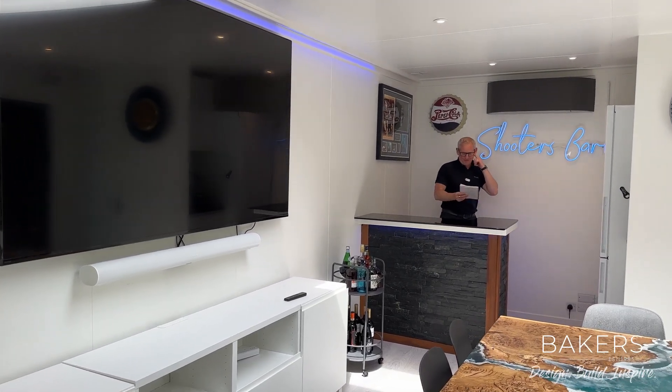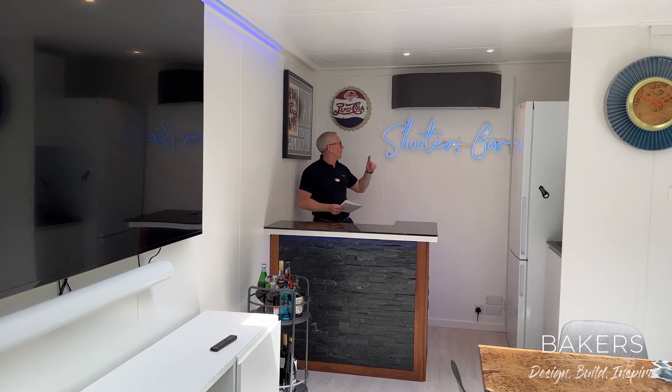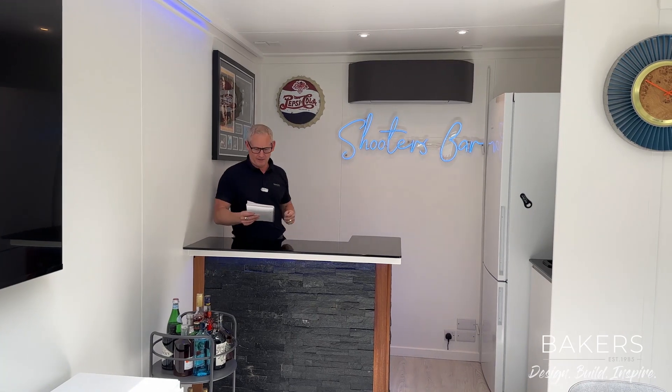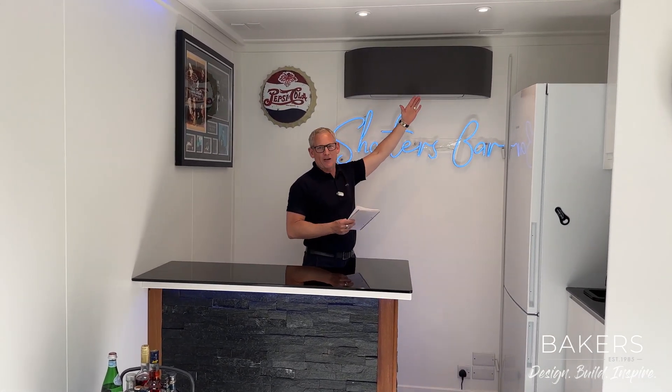Yeah, absolutely — you've got both available there. This is actually heated and cooled through this climate control unit — that's the Toshiba Harari. It's really nice; this is the new grey design, which I like really well.